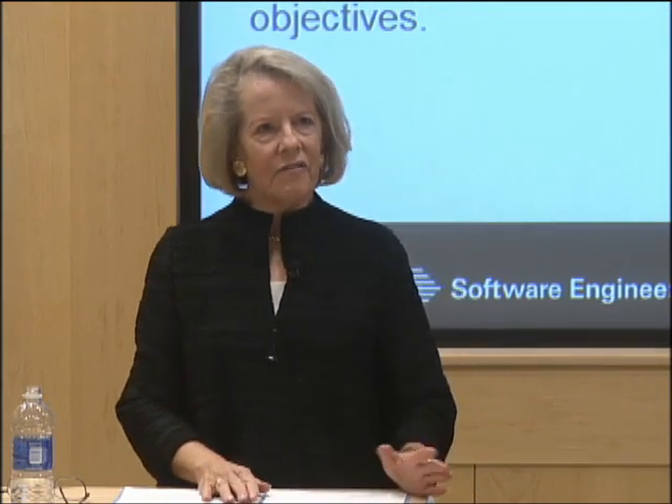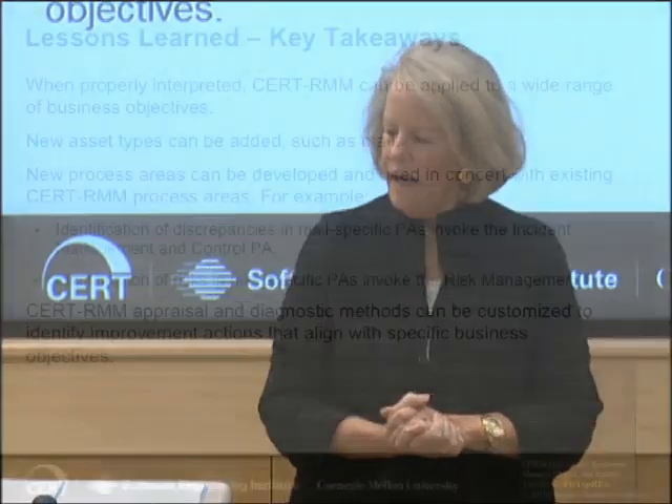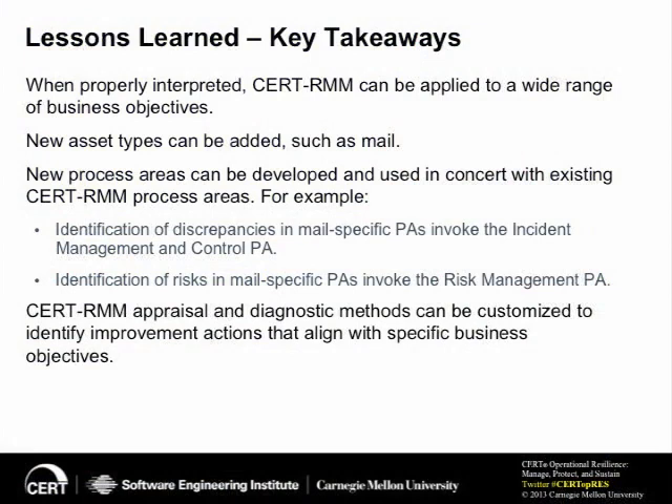I hope you've been able to follow some of these novel and different types of business objectives that the Postal Service and the Postal Inspection Service have used to take portions of RMM and apply them. Here are some key takeaways from what we've learned. You can really take the body of knowledge that is the CERT Resilience Management Model and, when properly interpreted, apply it to different asset types. We've talked about the five different types of assets — people, facilities, information, technology, supply chain. In this case, we've added a new asset called mail.